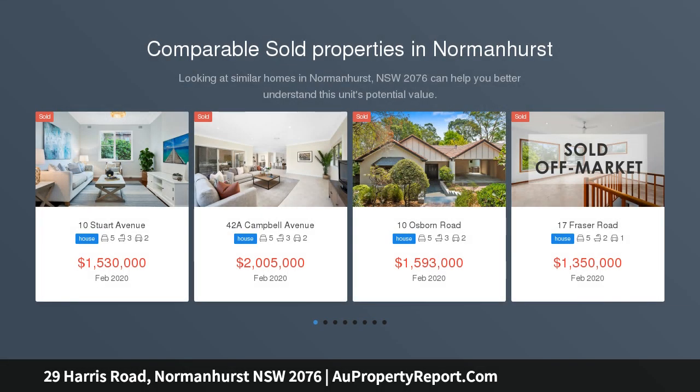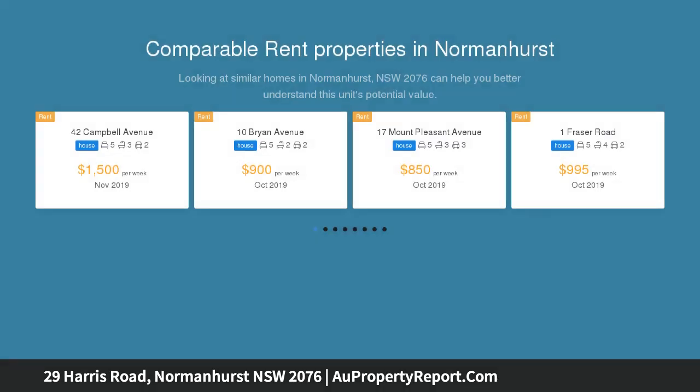With the stunning grounds of Normanhurst Park as your neighbor, this delightful home is an exceptional package with a surprisingly substantial floor plan and near new two-bedroom granny flat at the rear.